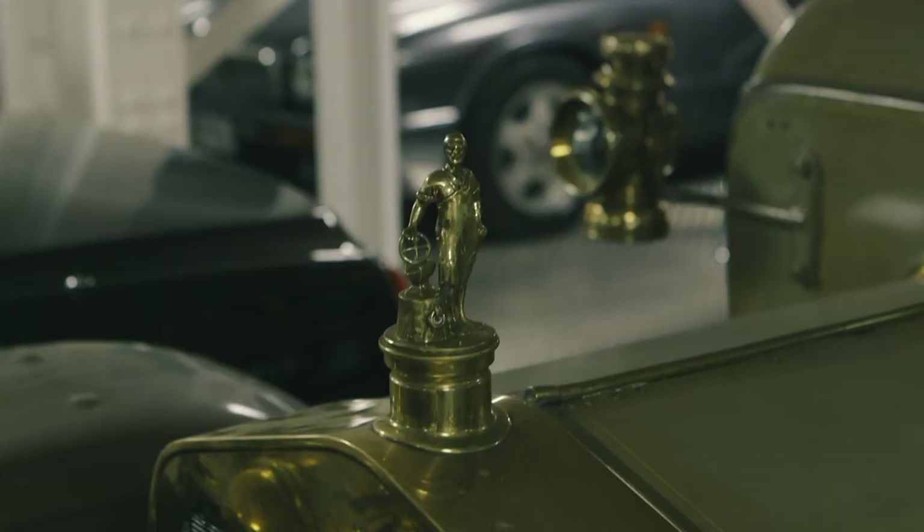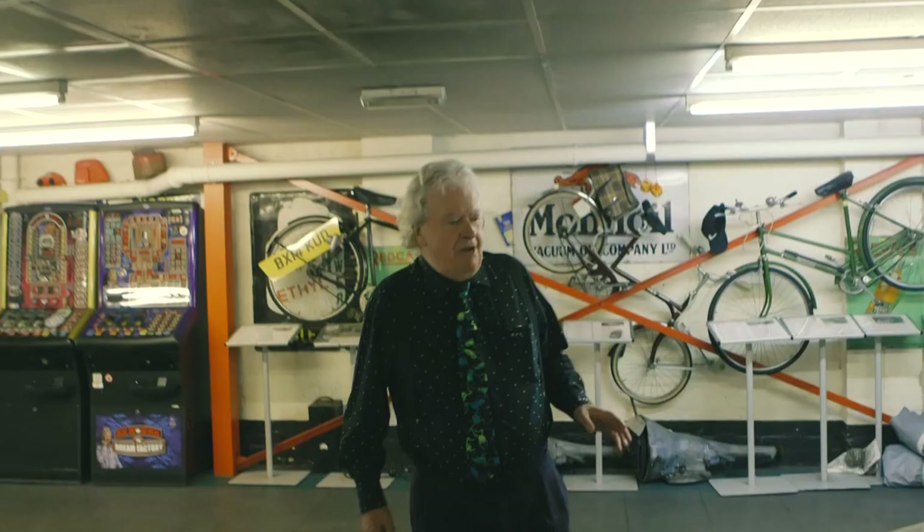If people ask me my most valuable car, it's not in monetary terms — it is strictly emotional. This is my late father's 1952 Split Windscreen Morris Minor.